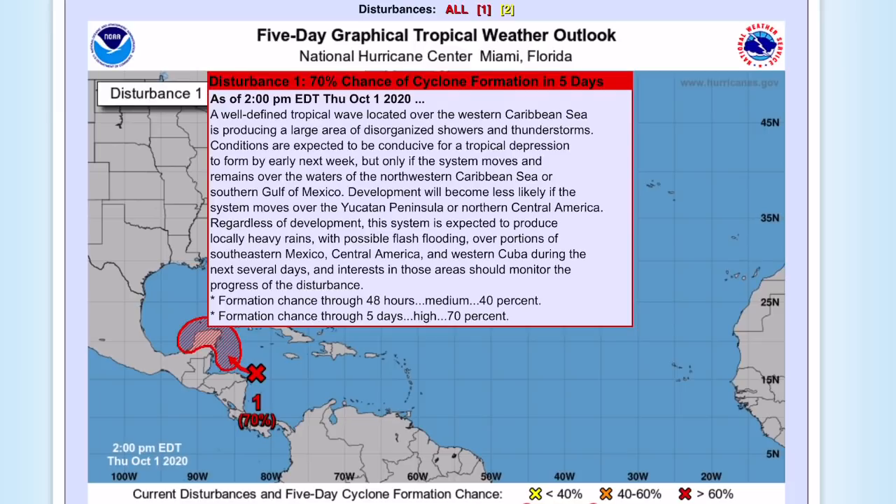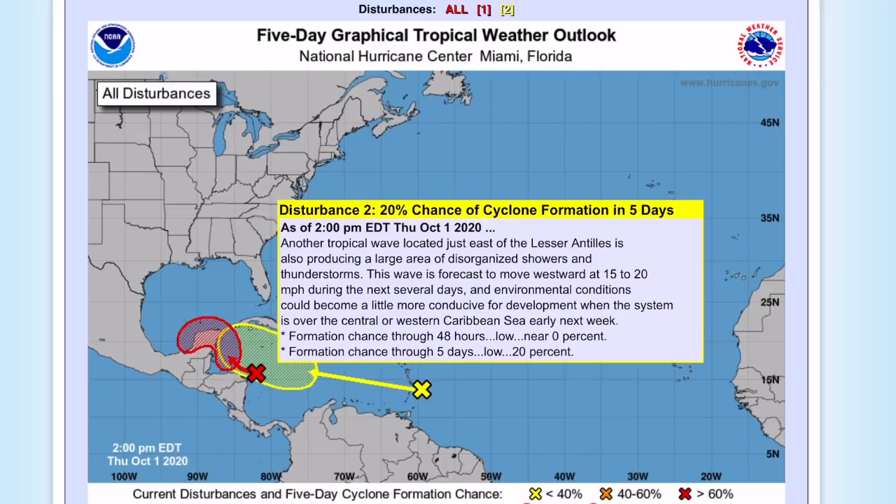The other disturbance — the yellow one — has a 20% chance of formation over five days in the zero to 48-hour window. I expect this to rapidly increase as it gets closer to the United States. It is likely to end up forming, with current model guidance and environmental conditions that will likely become more conducive when the system is over the Caribbean.